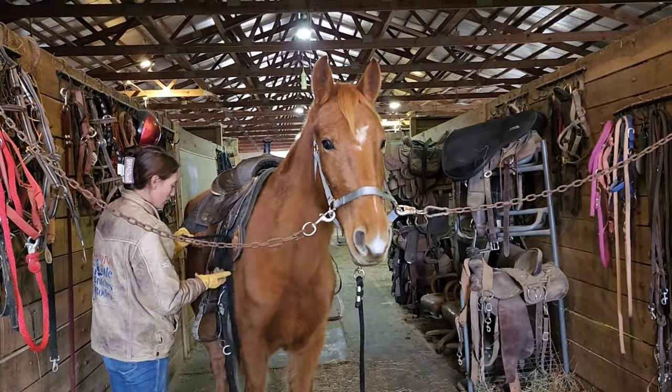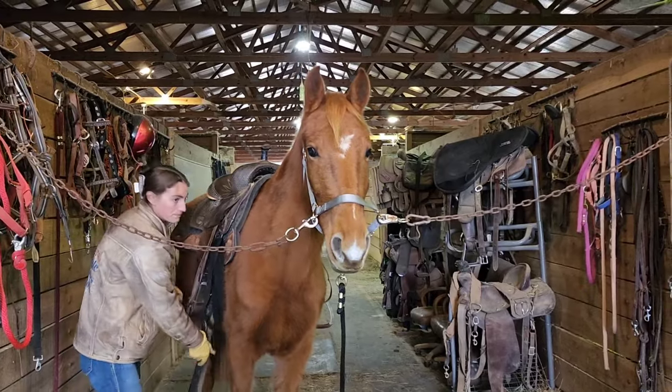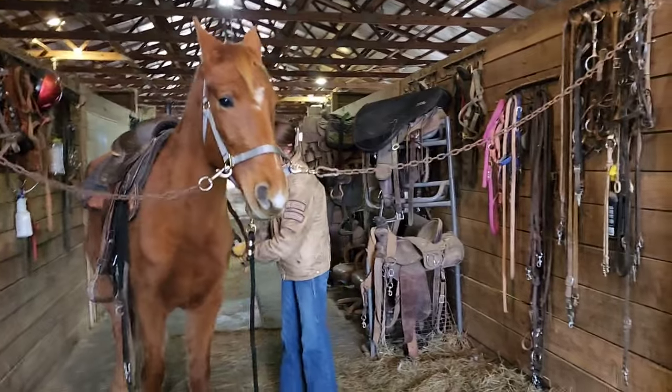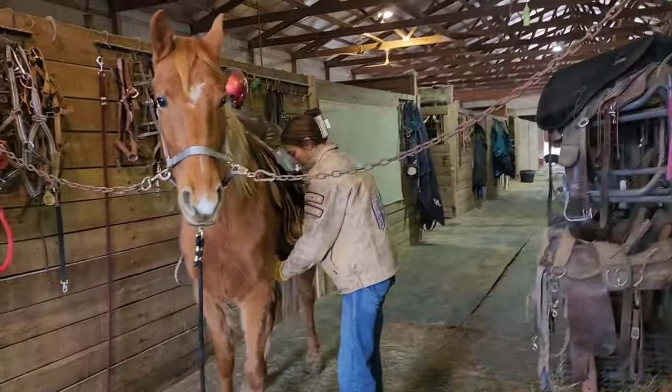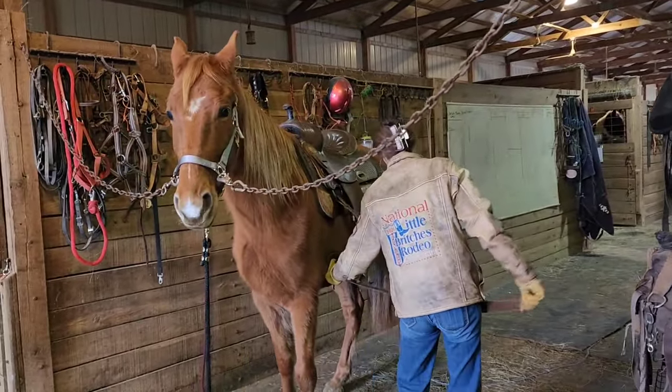We are doing a little bit of tacking here on Hipster. Hipster is just a nickname at the barn, so that does not have to be his name — it can be anything you want it to be. He's sorrel with flax mane and tail. This is a Sky Watch colt.